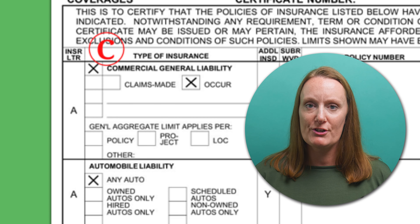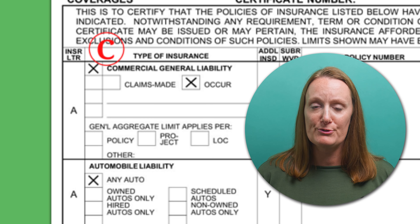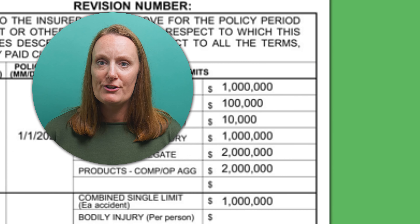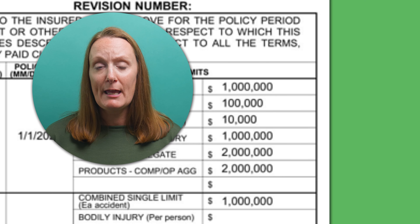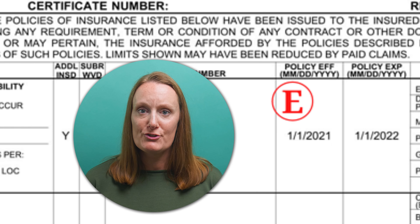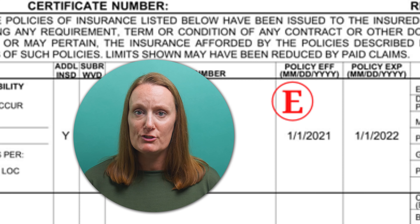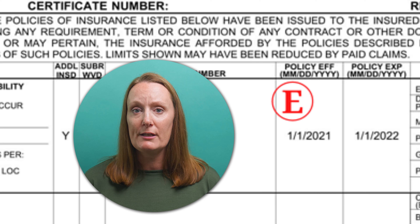The insurance type section shows the types of insurance the COI is providing coverage for — make sure it includes all the types of insurance you are requesting. Across from the insurance types, you'll see the policy limits associated with each type of insurance; make sure these limits match the amounts you requested. The policy effective dates section shows the term of the commercial insurance policy, meaning when it started and when it will expire. If you expect your home project to extend beyond the expiration date, make sure the contractor renews their policy and you get a new COI from them.